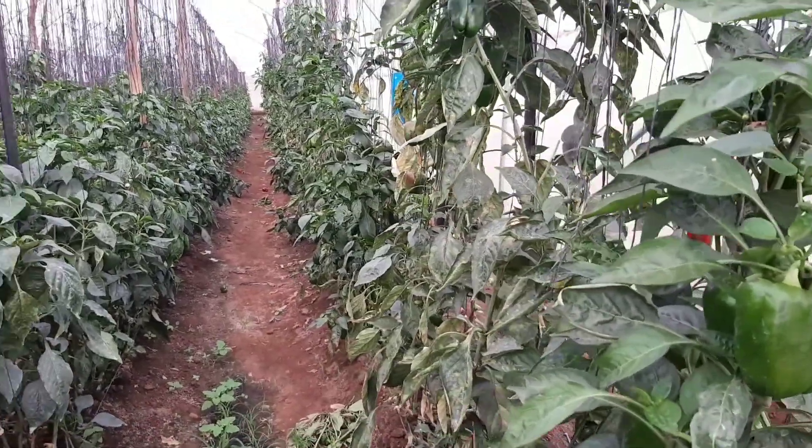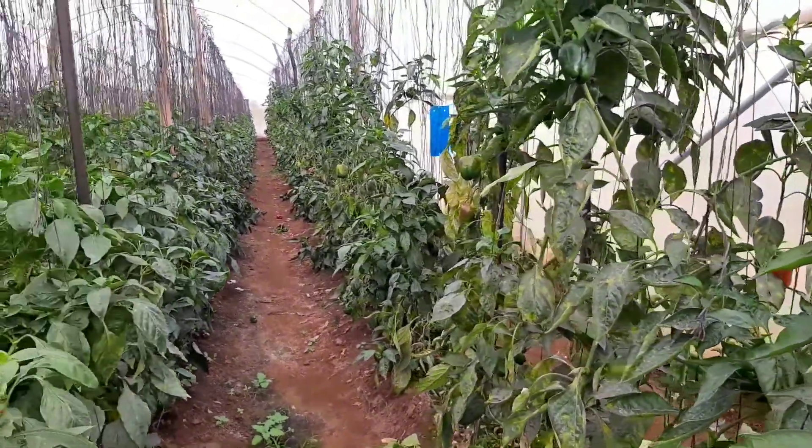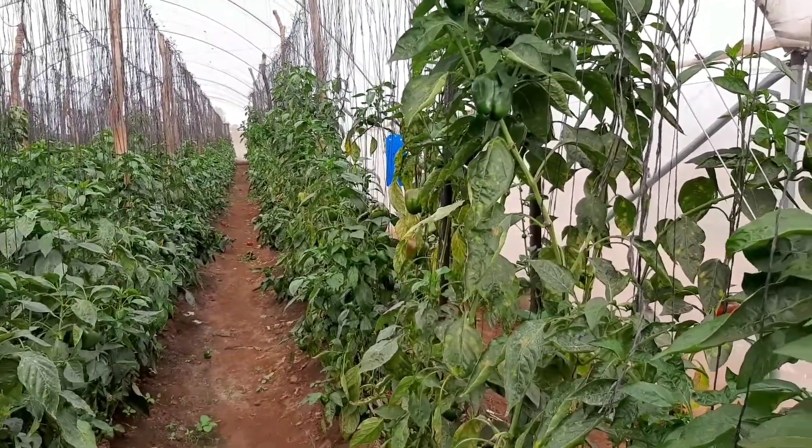Now in this greenhouse, GH4 here at Panuka Farm, we have a sweet pepper crop that is much older. There are quite a lot of lessons we can pick up here in terms of disease management.